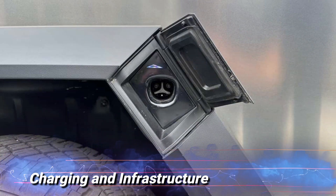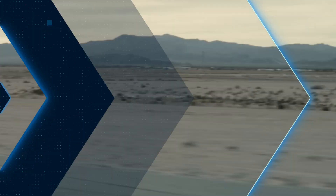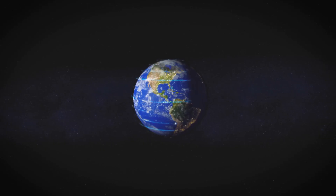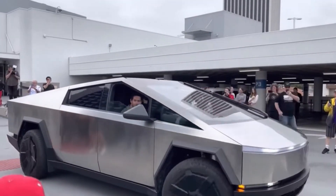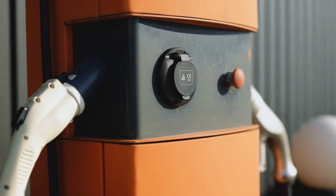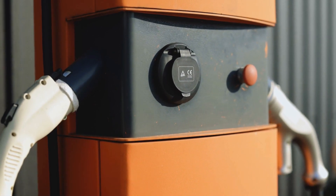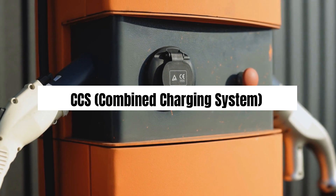Charging and infrastructure. With its electric powertrain, charging the Cybertruck is a breeze, especially for those already accustomed to Tesla's supercharger network. Tesla's supercharger network is rapidly expanding, making long-distance travel more convenient and accessible for Cybertruck owners. Additionally, the Cybertruck can take advantage of other public charging stations using the widely adopted CCS (Combined Charging System) standard.